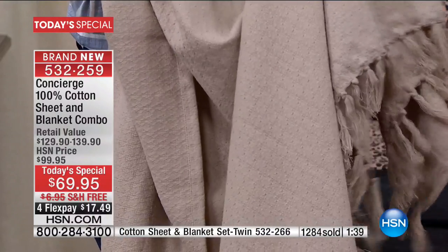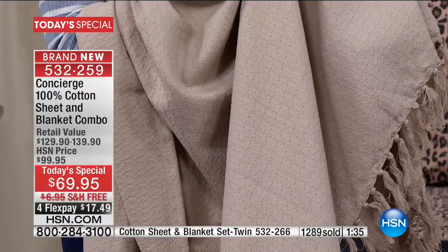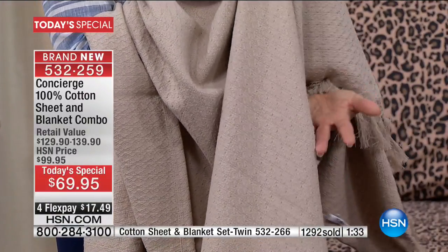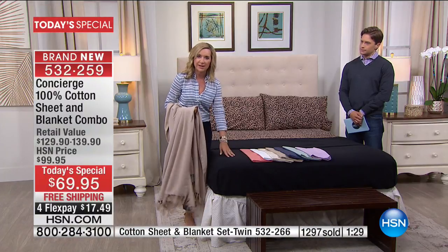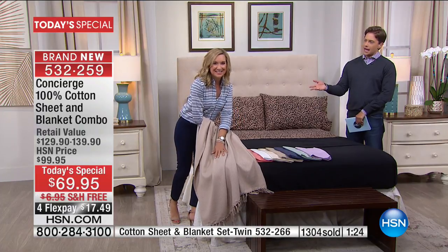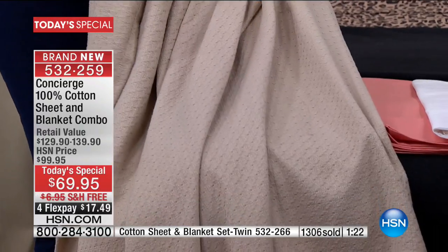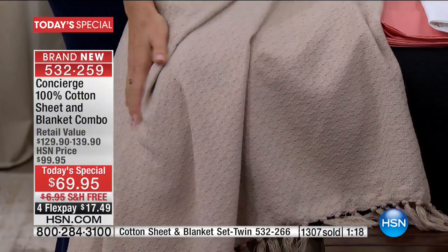This is the throw version of our blankets. The solids are going to come with the matching fringe, but if you get the yarn dye, they're going to have a pretty white fringe at the bottom. They're 50 by 60 inches. If you want to coordinate with your bed set — your sheets and your blanket — you can coordinate with that matching throw. It's only $19.95.